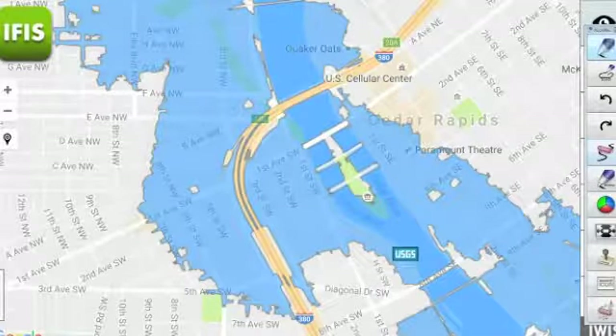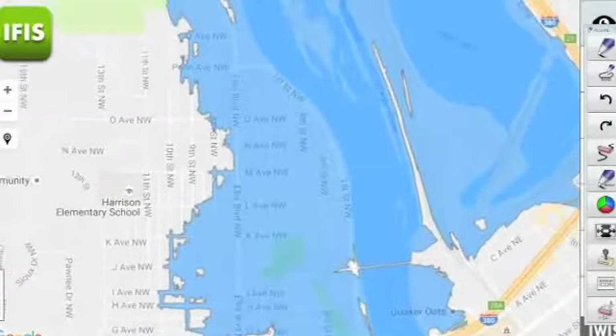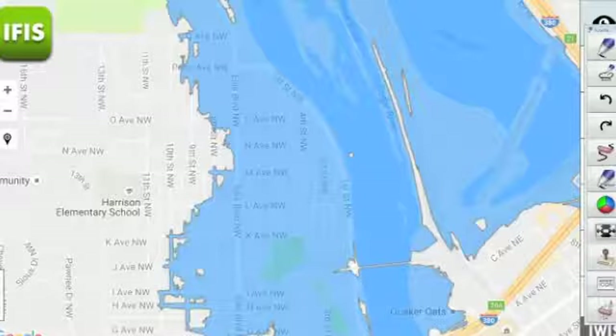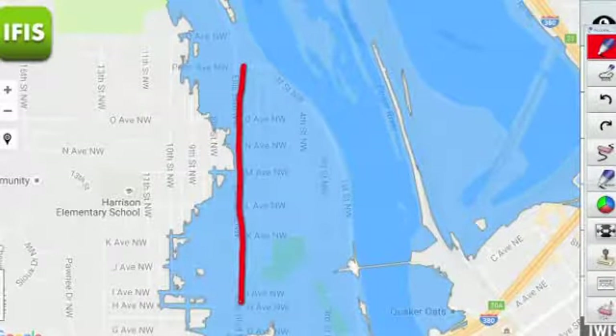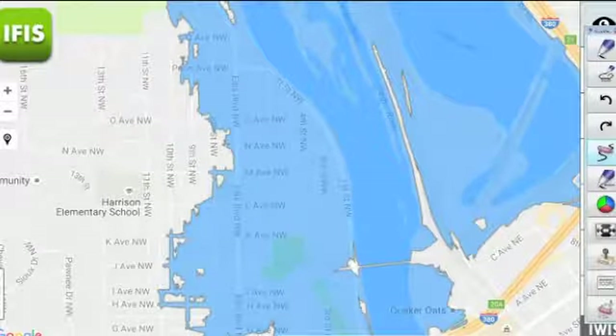Again, that assumes those barriers do not hold, but things are looking good so far. Heading up to the Time Check area, looking between the river and Ellis Boulevard, the water would extend back toward Ellis in most places. It could get as far west as 9th or 10th Street along some of those streets, but primarily east of Ellis Boulevard Northwest is where the inundation would be taking place.